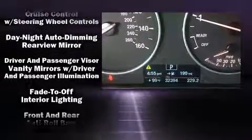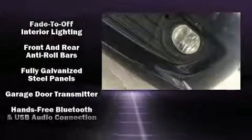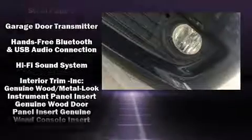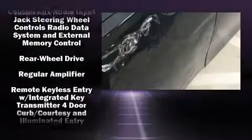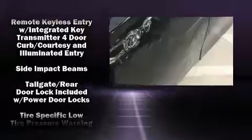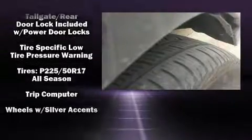BMW also prioritized safety and security with features such as front side impact airbags, traction control, brake assist, anti-whiplash front head restraints, an ignition disabling and emergency communication system, and four-wheel disc brakes with ABS. This car was designed with safety in mind, allowing you to drive with even greater assurance.